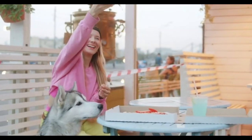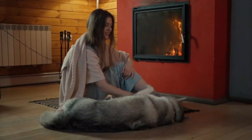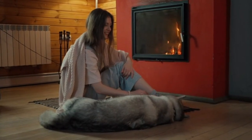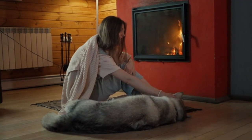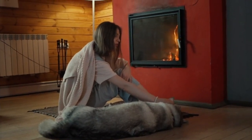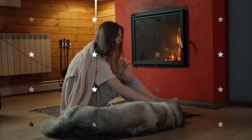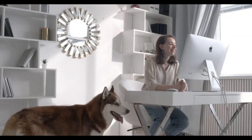The Samoyed, originating from the Samoyedic people of Siberia, is a big, fluffy, all-white Spitz that was bred for the purpose of herding, hunting, and sledding. Today, these friendly, playful dogs, whose mouth always appears to be arched in a smile, make great companions in the home.